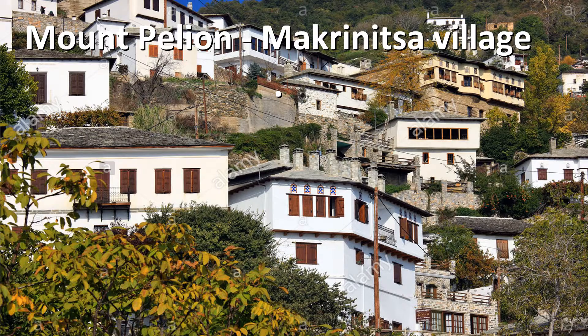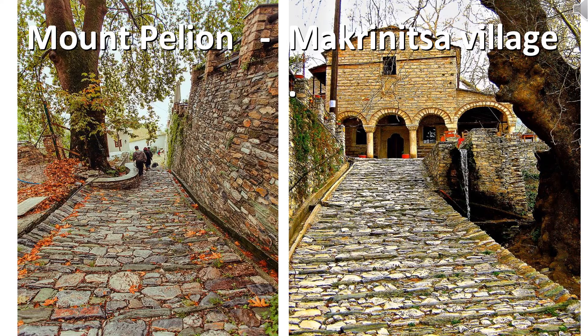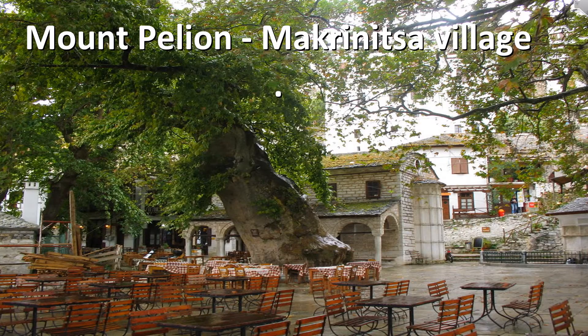Makrinítsa is set amphitheatrically on the hill of Pelion, so you can enjoy spectacular views over the Gulf. The local architecture is beautiful, and together with the stone-clad alleyways, the village is charming year-round. During the winter months, the village is often shrouded in fog, which creates a feel of mystery and awe.